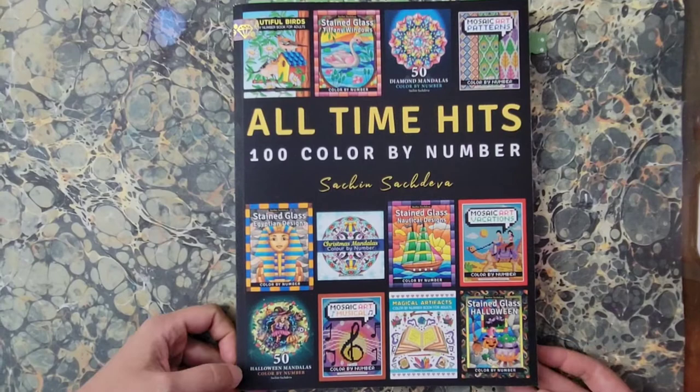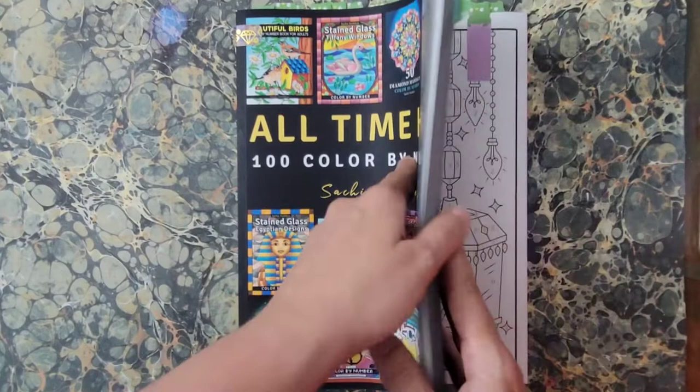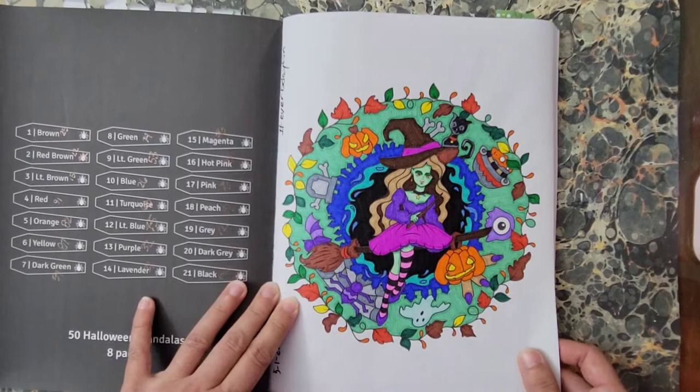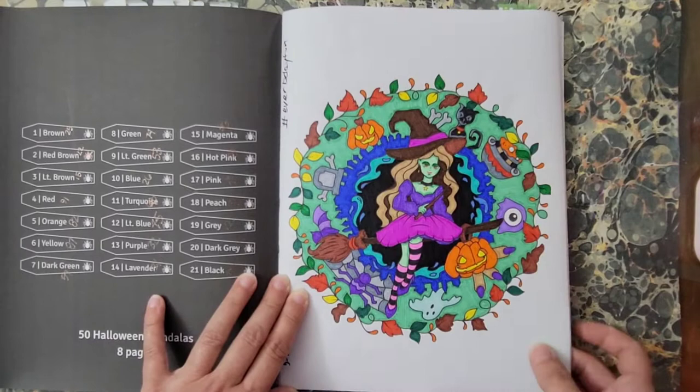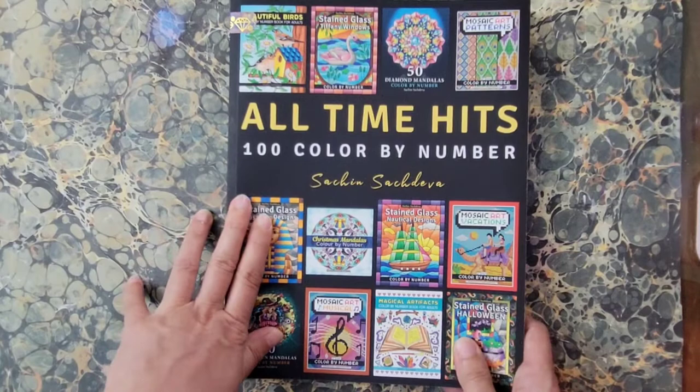Next I have All Time Hits 100 Color by Number by Such and Such Diva. I did this one also for Everbe Day Fun hashtag — Halloween was one of the categories. I don't think there's any glitter gel pen in there; I do believe that was all done with super tips. That is All Time Hits 100 Color by Numbers by Such and Such Diva.